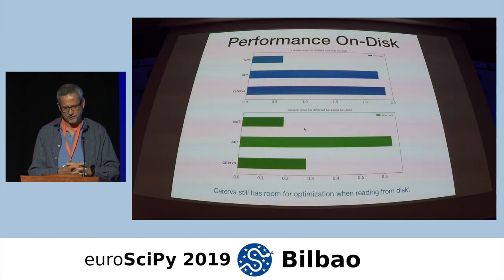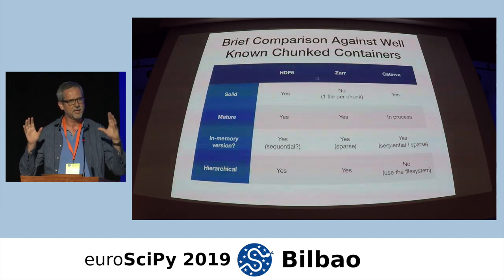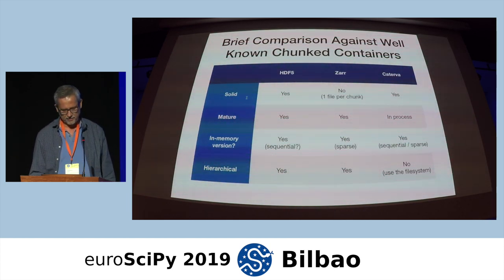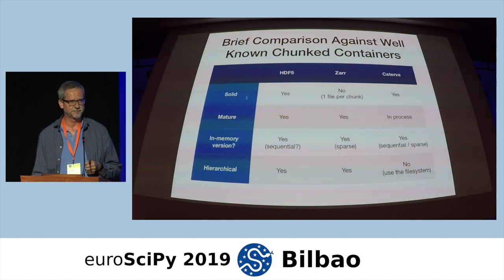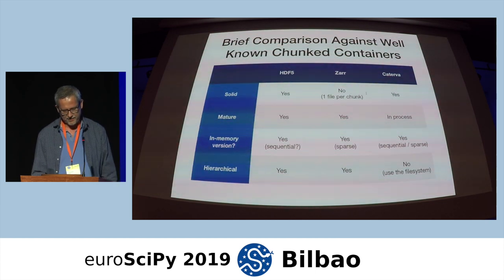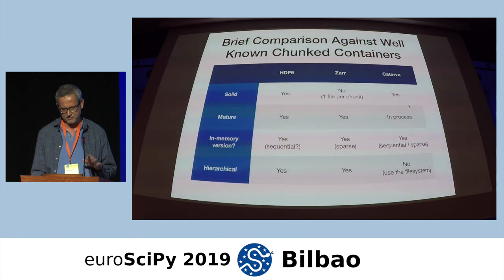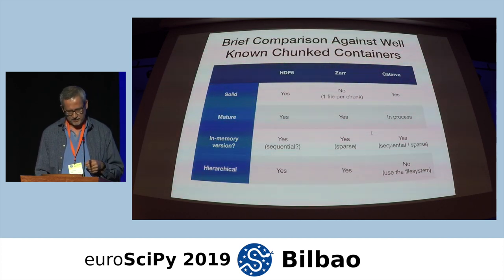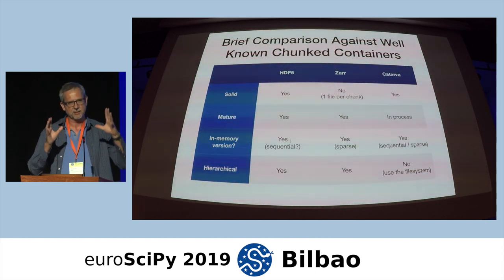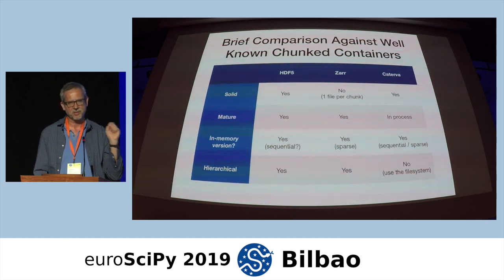Here is a brief comparison against the well-known chunked containers: HDF5, Zarr, and Caterva. 'Solid' means all chunks can be stored on a single file on disk — this is the case for HDF5, but not for Zarr, where every chunk must be in its own file. Caterva also supports solid storage. Both HDF5 and Zarr are pretty mature. Caterva's specification is in beta state and expected to be released in the next few weeks. HDF5 has an in-memory version that is sequential. Zarr is sparse. Caterva supports both paradigms — sparse and sequential.